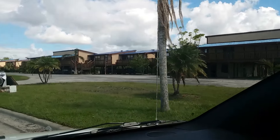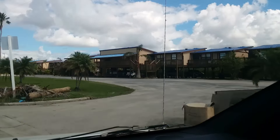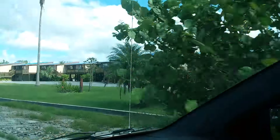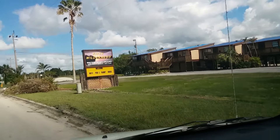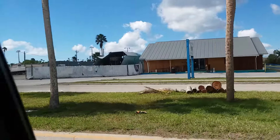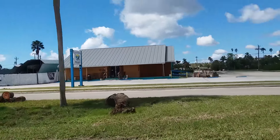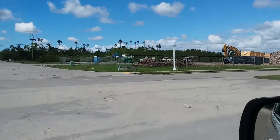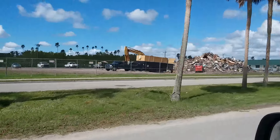Every roof in that complex has got blue FEMA tarps over it — looks like somebody sold them blue sheet metal roofing. All their shingles must have come off. There's a structure — an aluminum thing that turned over. Closed business there, and a hardware store. This I think is a makeshift dump right here in the middle of town.